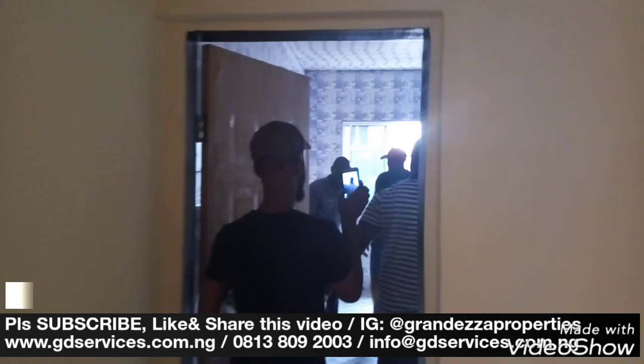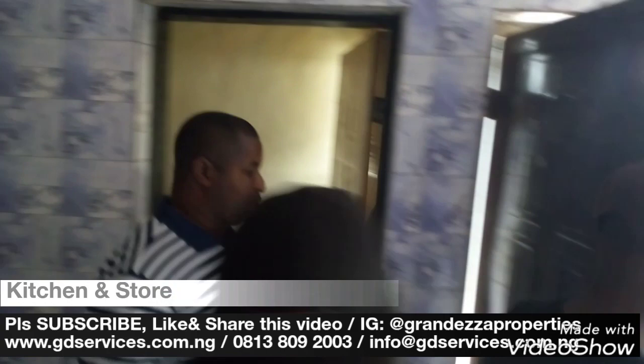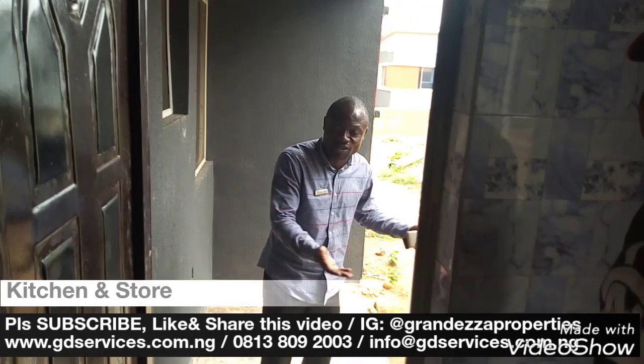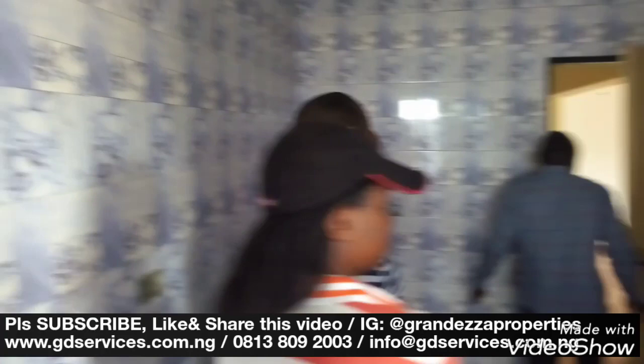The kitchen is a decent size. You also have a store — see what the store looks like. And then for safety in construction, there must be an exit from the kitchen. So this is an exit that goes out of the house. You don't keep gas in the kitchen anyway, so this exit leads out from the kitchen area.